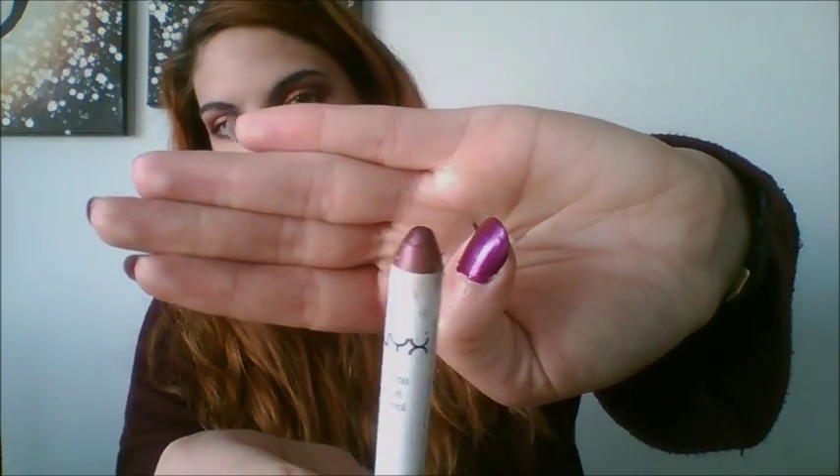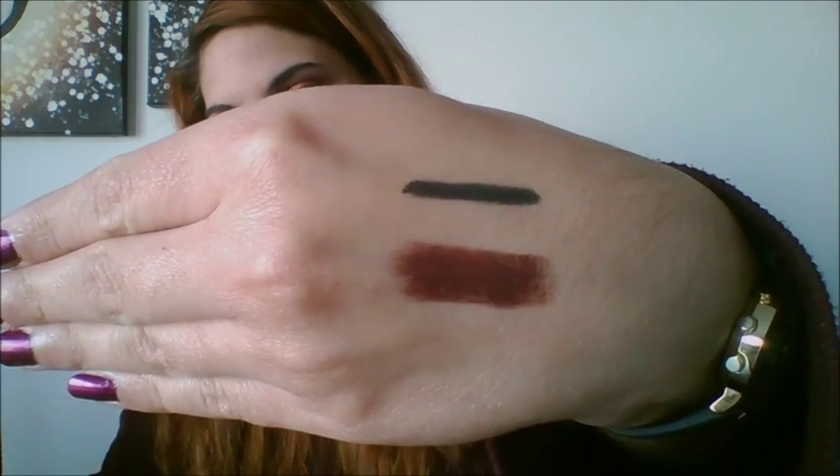The next eye product I absolutely adore is this NYX Jumbo Eye Pencil. It's a gorgeous rust color — a purpley, reddy, brownie metallic color. I've had to sharpen it twice already, that's how much I use it. I'm wearing it today as a base: I put it all over my eyelid, blend it out with my ring finger, and apply eyeshadows directly on top. These are so pigmented and nice that even just applied on the eyelid with no shadow, it would look beautiful. I've got eight of them in total but this is my definite favorite because it's so versatile.